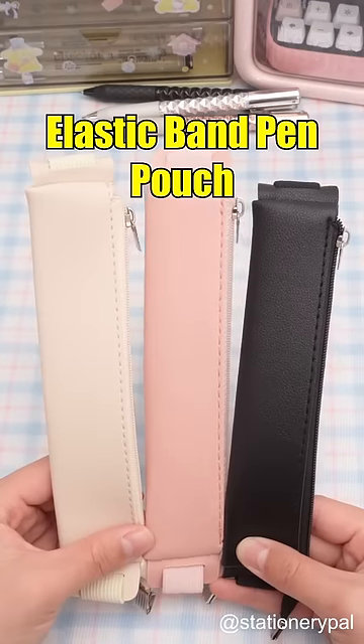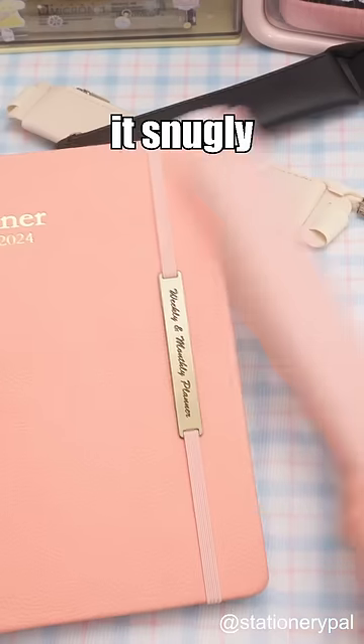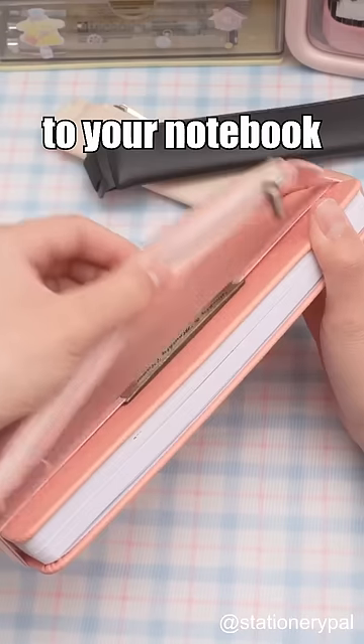Elastic Band Pen Pouch. Perfect for storing your essential stationery items, it snugly attaches to your notebook for convenient portability.